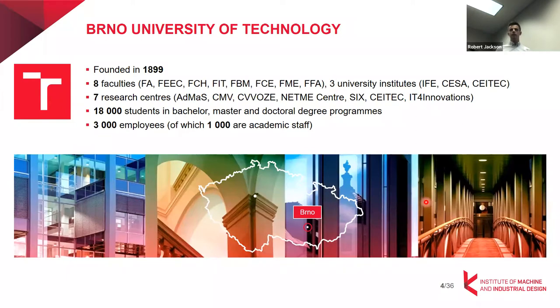We have faculties like chemistry, electrical engineering, mechanical engineering, IT, business, but also art. Overall, all the faculties have approximately 18,000 students and approximately 3,000 employees.